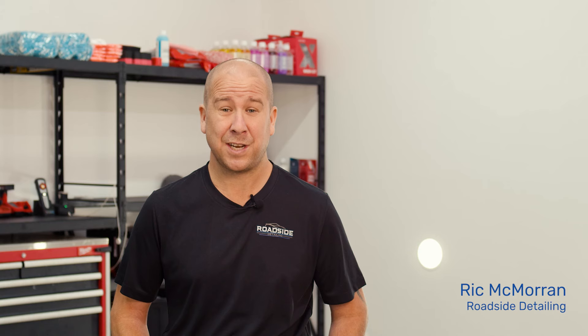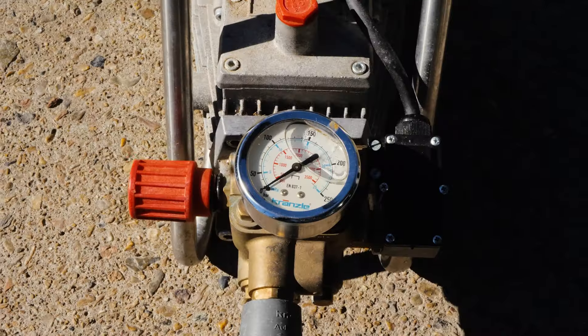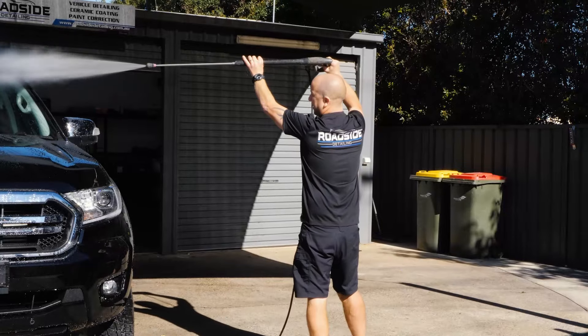I've been in the detailing business for just over 20 years. I've used numerous amounts of machines — all your generic ones — but in the last couple of years I thought I really want to get a good machine. I've been very happy with the Cranizel pressure washer from Power Blast ever since I bought it.